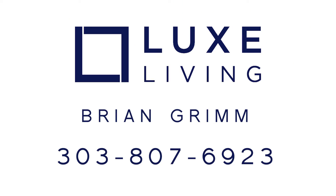If you have any questions, give me a call. This is Brian Grimm with Luxe Living, 303-807-6923.